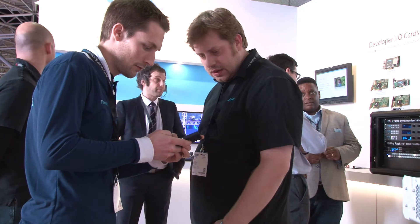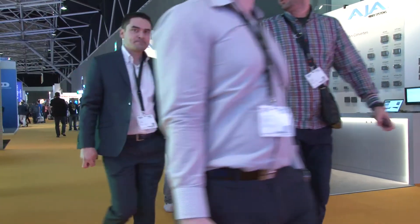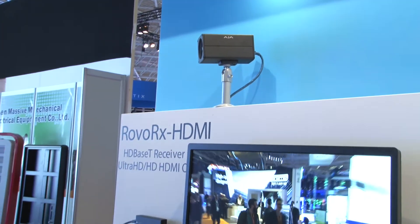That feed carries your entire 4K or HD image uncompressed, your audio, your control features, and even power. For a market like this, this allows us to address a bunch of different clients. With the RoverCam, obviously you're going to have pretty glaringly obvious clients like security and surveillance, but then it's also sports stadiums — markets we know very well from the broadcast space.